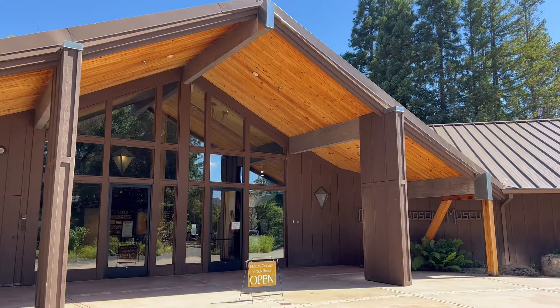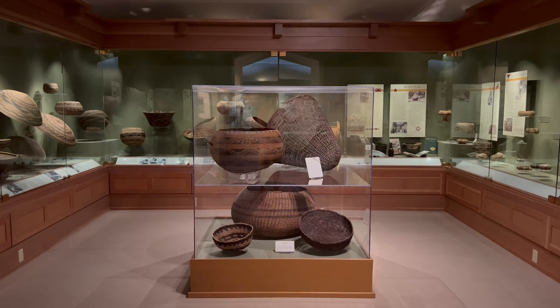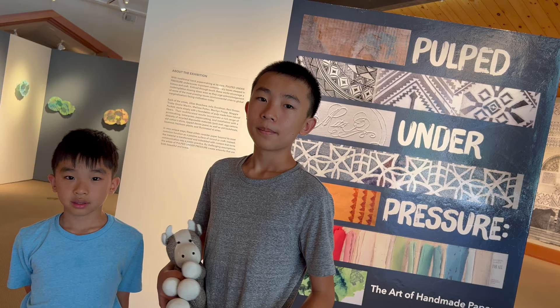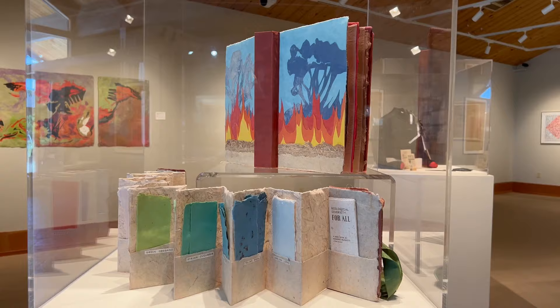Our first stop is Grace Hudson Museum. This museum highlights regional art, culture, and natural history in the tradition of an extraordinary family. First, we're gonna check out Pulped Under Pressure, the art of handmade paper. This is a temporary exhibit that changes out every four months.